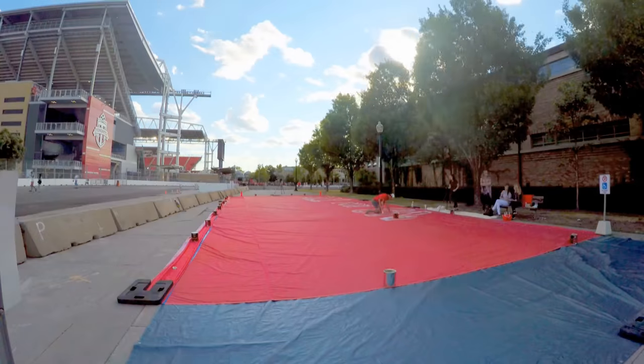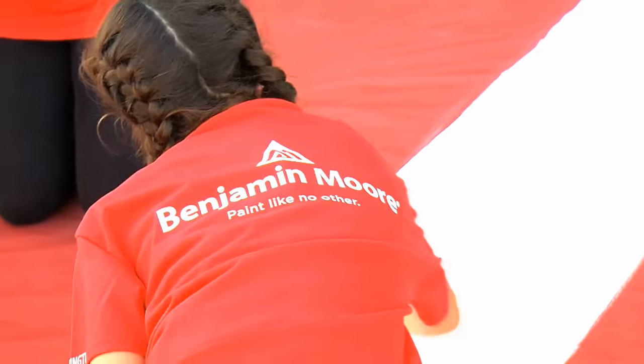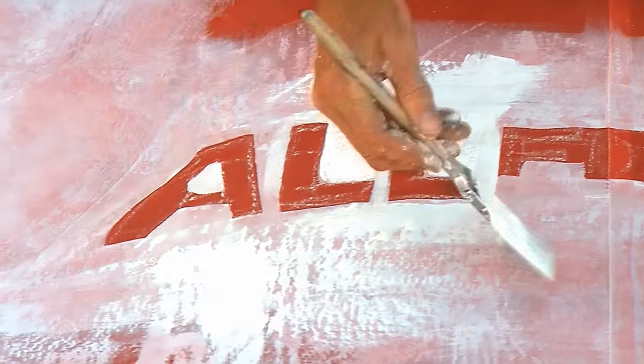I think the interactive element makes it something that it's not just something that the fans will see, but it's something that they can say we're a part of this. We did this and we're showing our love for the team. And the true expression: all for one — one being, you know, the Toronto FC.